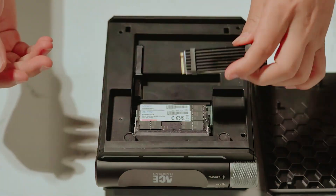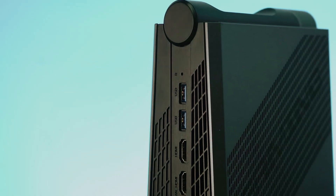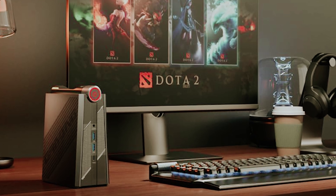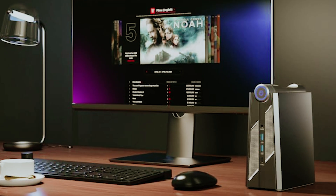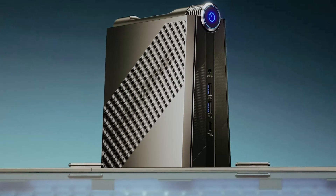While the LED lighting system might not be everyone's cup of tea, you can easily control or disable it through the included app. Your connectivity needs are well covered with multiple USB 3.2 ports, HDMI outputs, Ethernet, USB-C, and an audio jack. Running Windows 11 Pro, you're getting a premium operating system to match the hardware. If you've been searching for a compact gaming system that doesn't compromise on performance, this Mini PC delivers exactly what you need, backed by strong reviews from the gaming community.